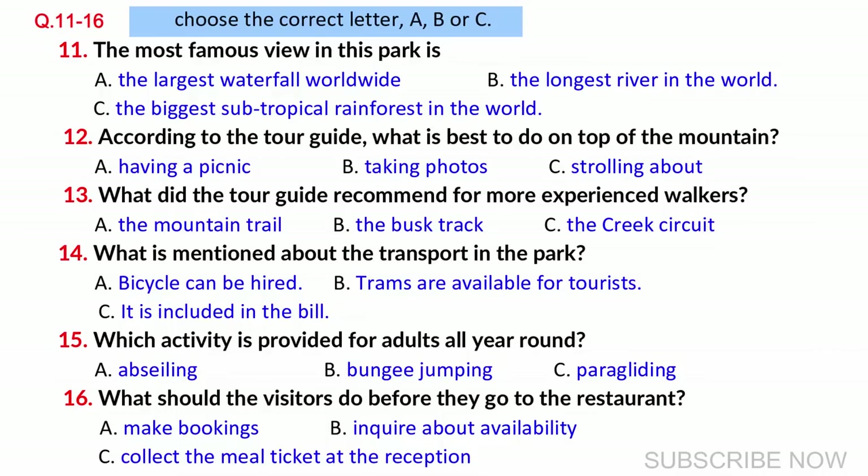A list of transport is available within the park. Bicycles are a popular choice, as it is the most flexible way to get around. Electric trams are temporarily closed for maintenance. Boat trips down the river are an ideal way to spend a tranquil afternoon. Rest assured that transport within the park is covered in the bill. Extreme sports is another highlight of the park, especially for adventurous grown-ups. It is actually safe to participate in extreme sports under strict instructions and close supervision. Abseiling is available regardless of the weather. Bungee jumping and paragliding are also available, except during the summer.